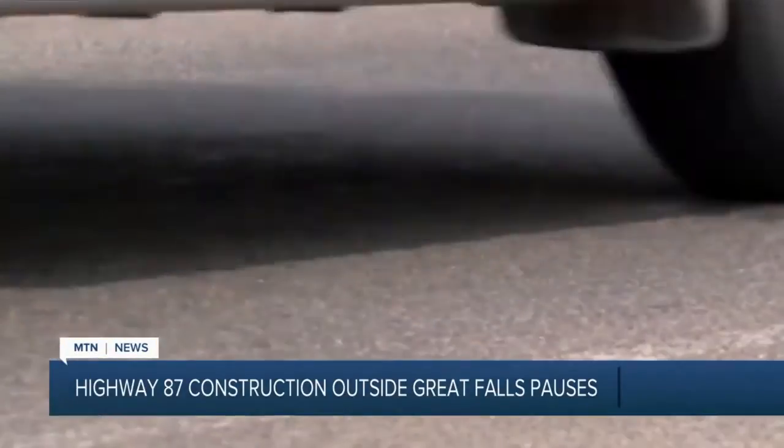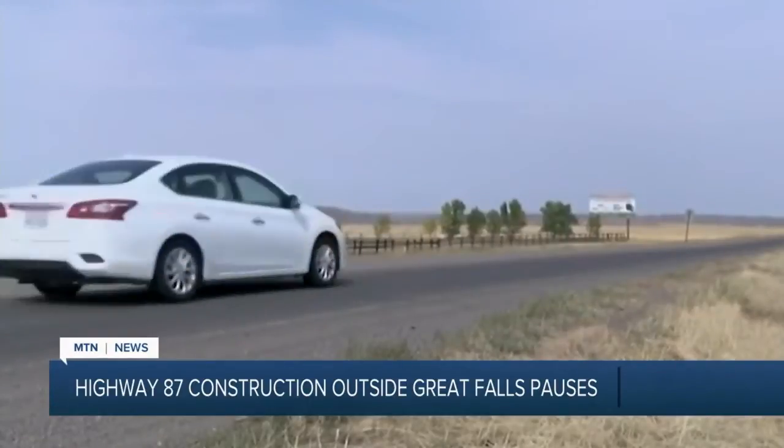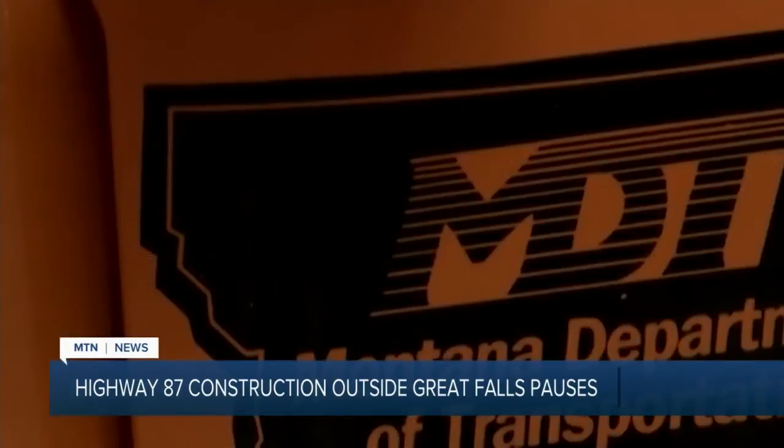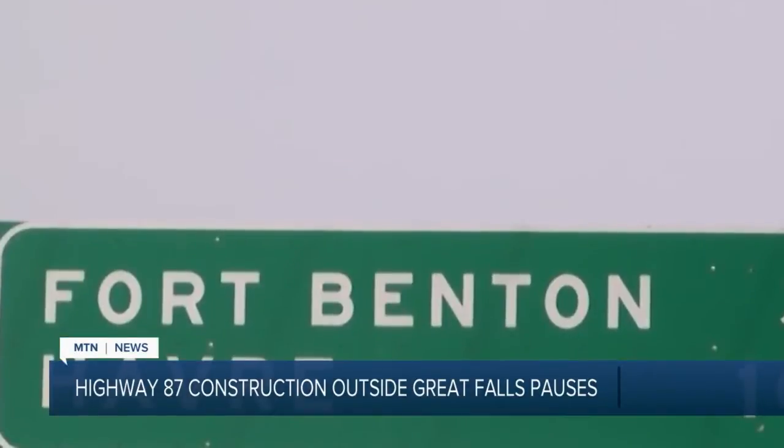Workers tested soil to prep for more construction, with plans to add passing lanes — all part of an effort to improve the highway stretch and make roads safer for drivers. Construction pared traffic down to a single lane, causing major delays.